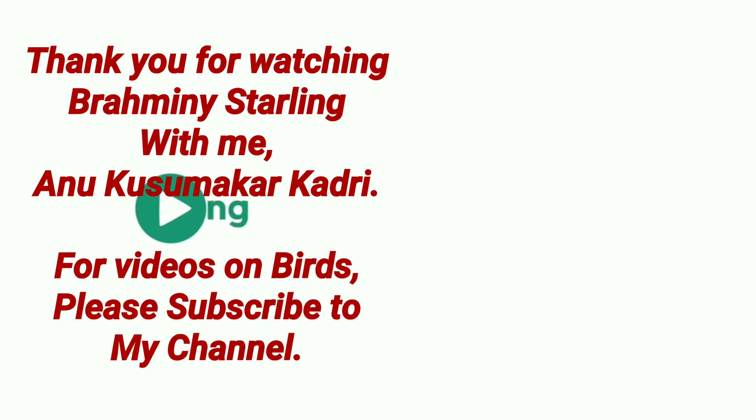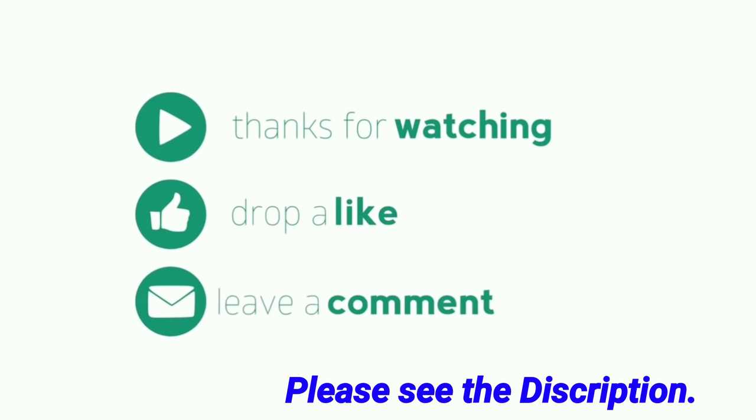Dear friends, thank you for watching. Please like, comment, share and subscribe to my channel.